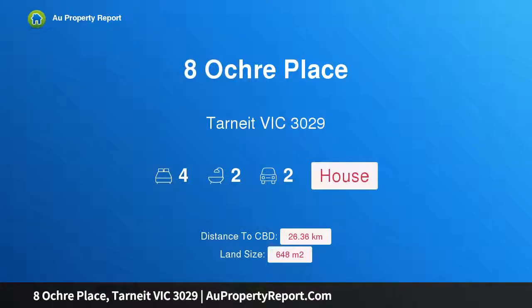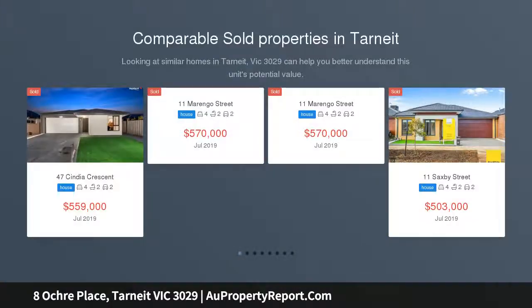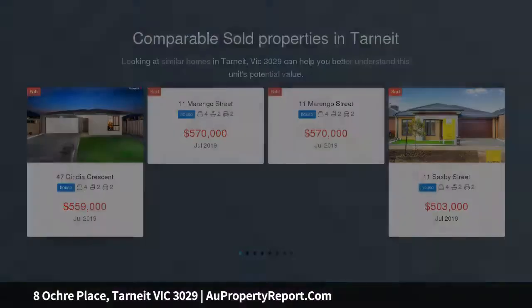Hi, I am glad to introduce Property 8 Oka Place, Tarnit Victoria, 3029, a beautiful home on a massive block. Situated in the forever popular Claremont Park Estate of Tarnit, offered is a lovely home for an excellent lifestyle, standing proud in a quiet street location.